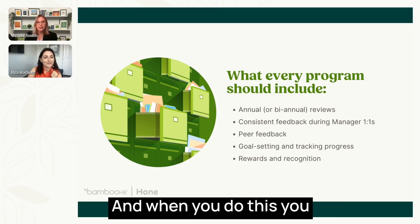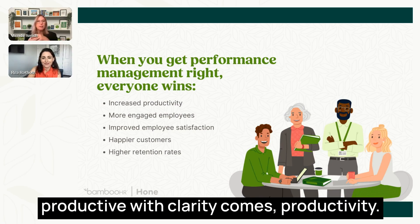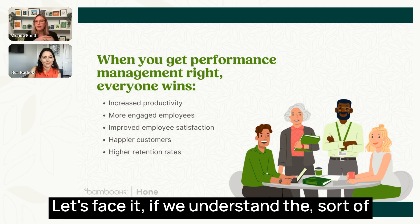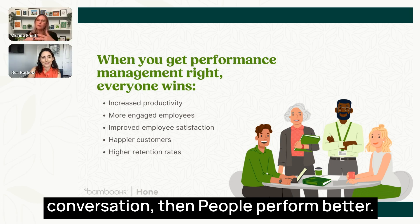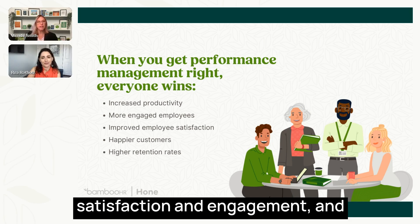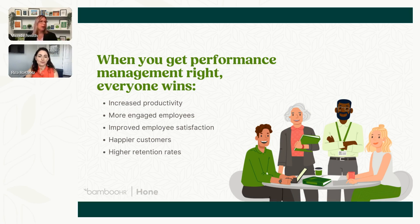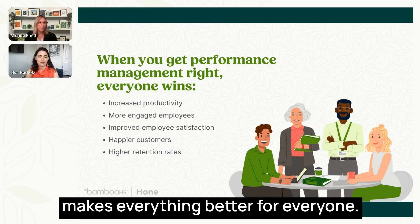When you do this, you see incredible results. People tend to be more productive — with clarity comes productivity. When we get the right feedback, we do our jobs better. When there's clarity in expectations, people perform better. As a result, you end up with more engaged employees, improved employee satisfaction, happier customers, and ultimately higher retention rates. Good performance management makes everything better for everyone.